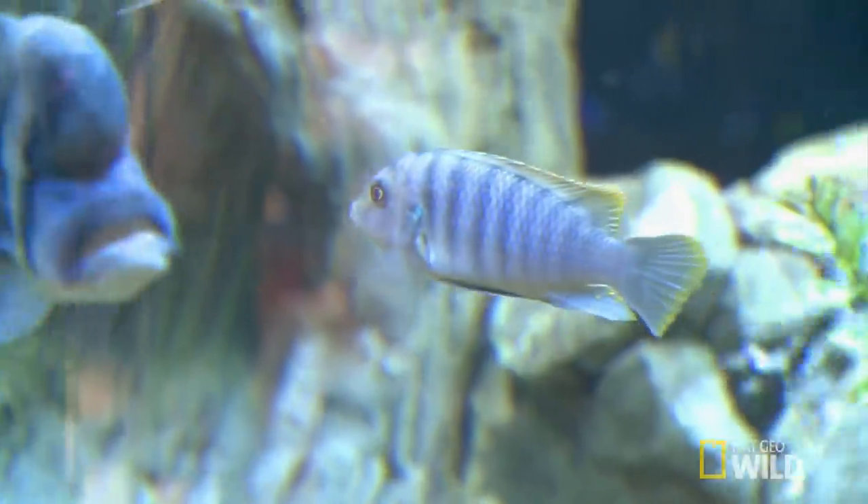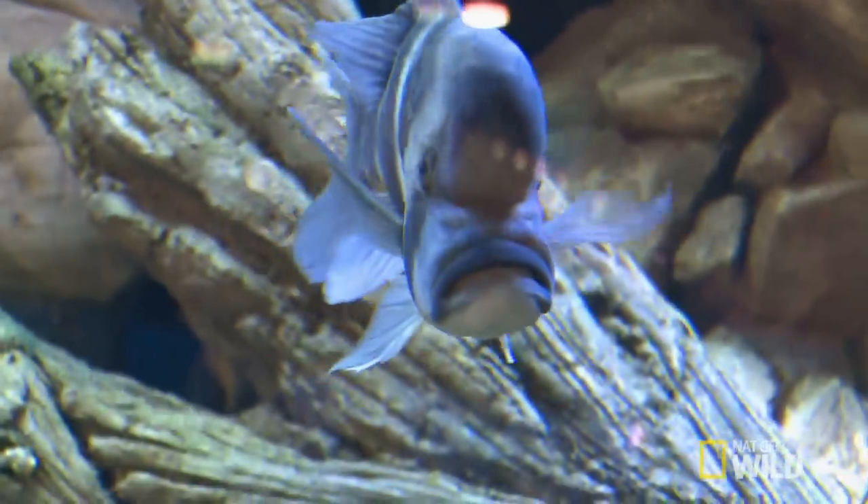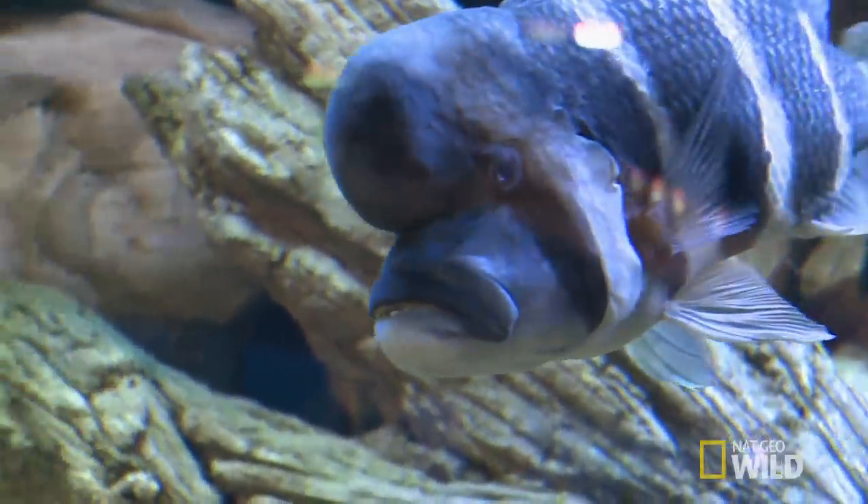You can tell if they're going to be compatible generally by the size of a fish's mouth. In a predator tank, if a fish can fit another one in its mouth, it's going to try to eat it. So the first thing I have to do is find a big predator that doesn't have a huge mouth.